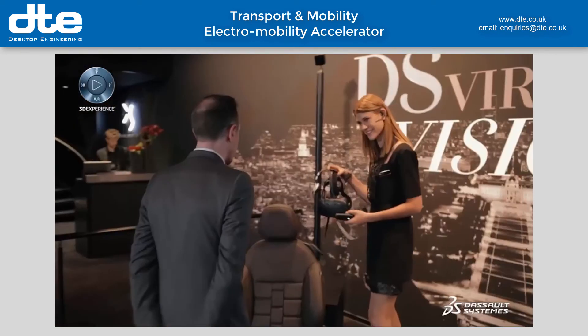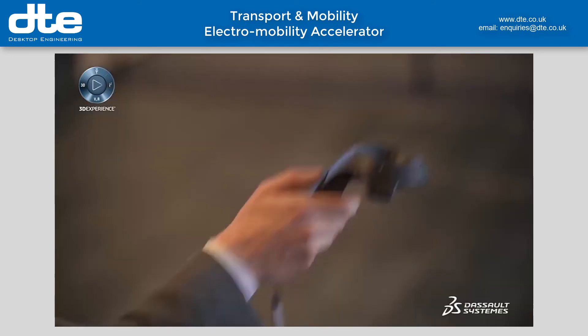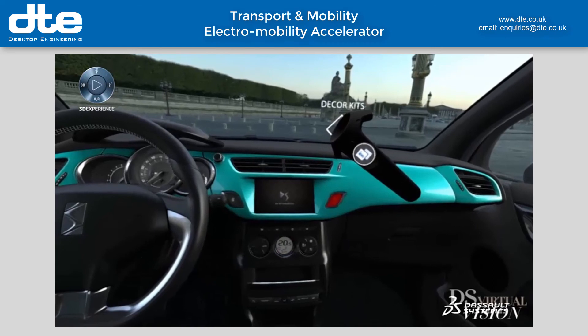With immersive reality, even our customers can experience their car before buying it. The ability to experience personal choices is incredibly powerful, and this is helping us reach more people in more countries.